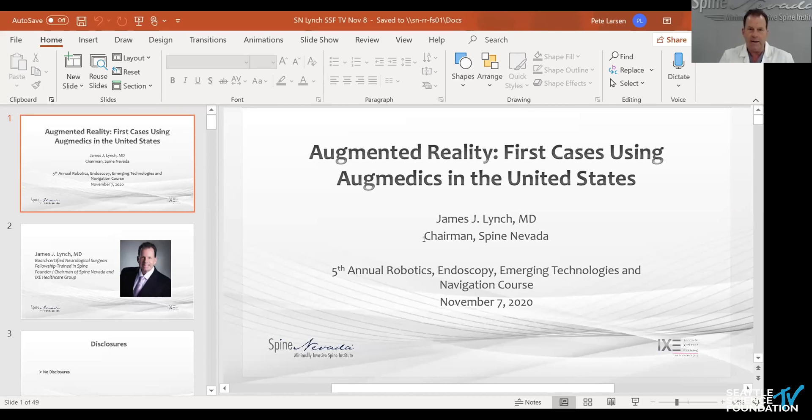Good morning from Reno. Thank you, Pat and Donnell, for the pleasure of allowing me to speak at your conference. That was a wonderful introduction, Juan. I appreciate it. I feel like I'm the token representative from the private practice world in this really esteemed group of speakers here this morning. I'm really honored for that.